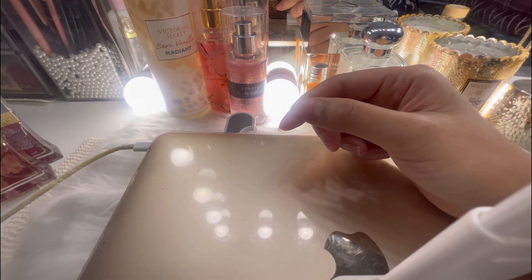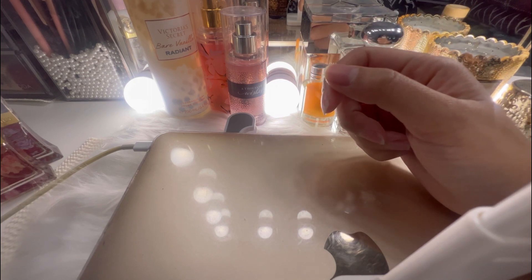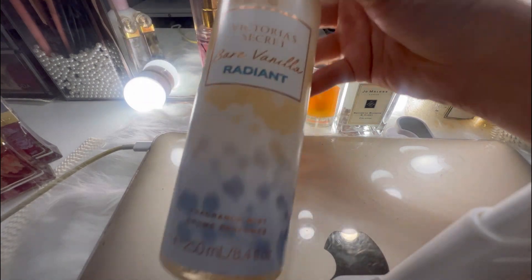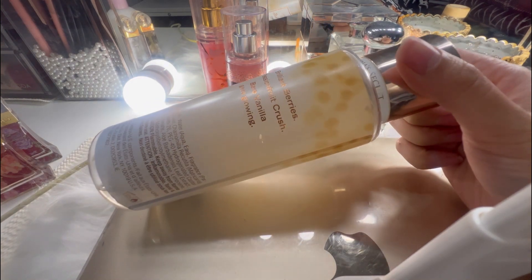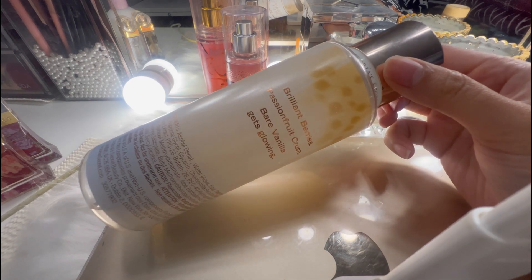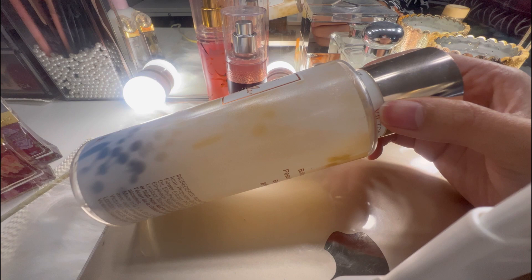After that perfume, we're gonna have our Victoria's Secret Bare Vanilla Radiant Body Mist. Here you go — it does look like this. It's a brilliant berries passion crushed, pear vanilla gets glowing. So what we're gonna do is let's see how it sounds like.